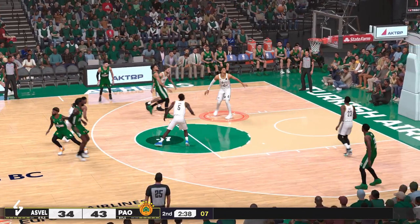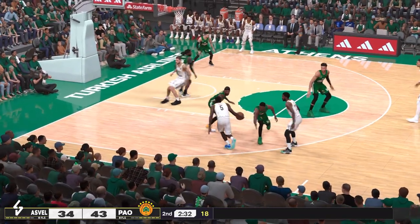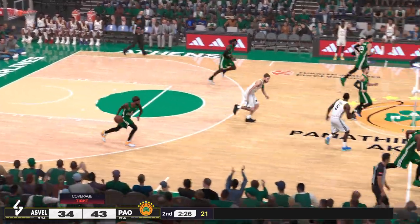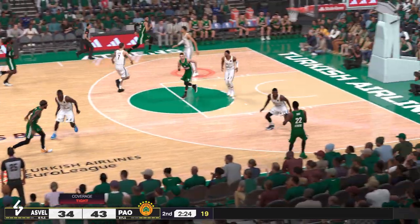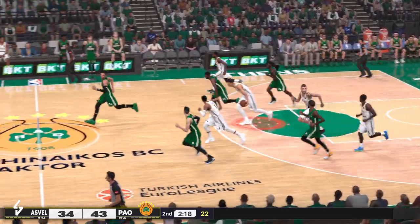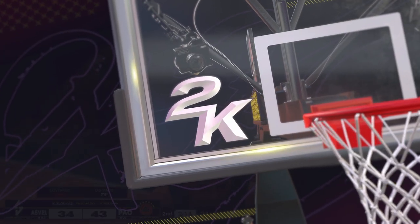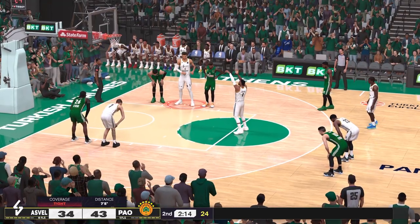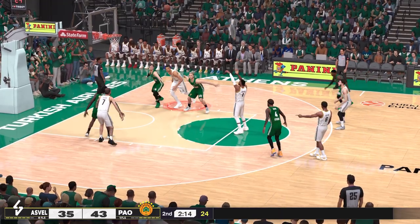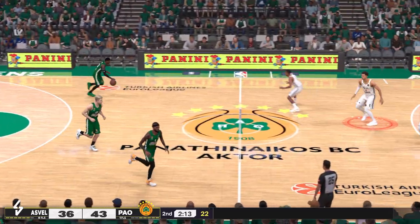There's the lob to Antetokounmpo — off target there, that would have pushed the lead to double digits. Pass to Laverne — hauled in by Brown. To the inside, Slukas passes to Antetokounmpo. Laverne with the steal, and here comes the break. Two free throws coming up and they call the shooting foul — he knocks down the first one. So both teams making some changes here, and he makes both free throws. And the home team has possession.